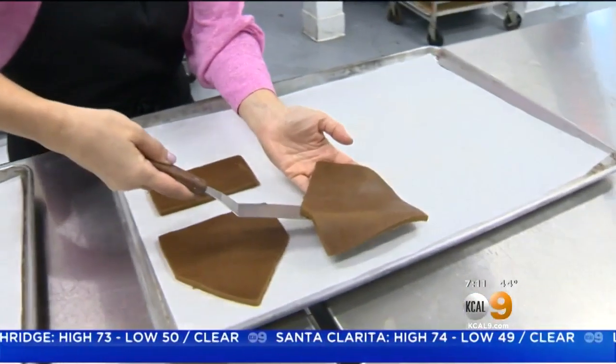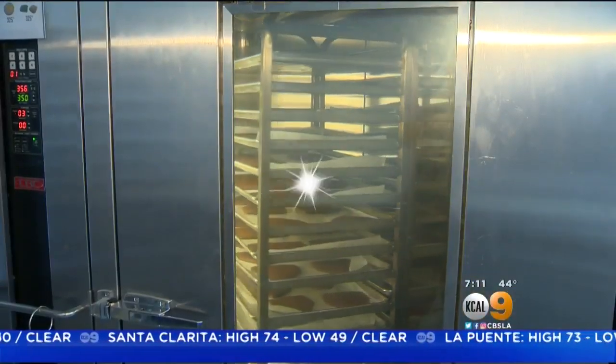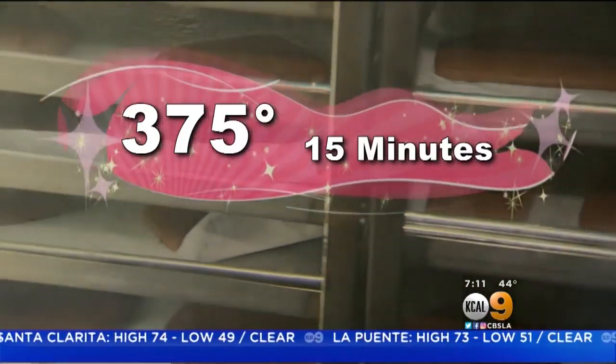Once all six surfaces are cut and transferred, they go into the oven, where they'll be baked at 375 degrees for 15 minutes.